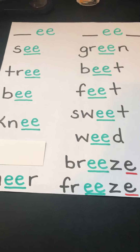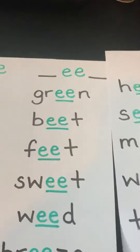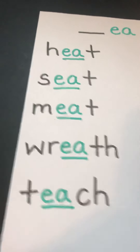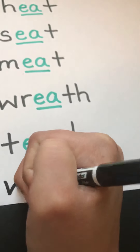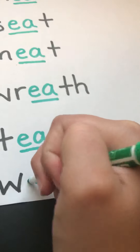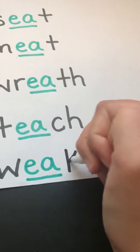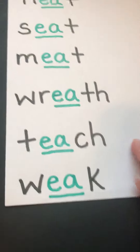Those were a lot of awesome words — thank you Gracelyn and Scarlet. Now let's look at our EA poster. We also have some awesome words to add today. Our first two come from me. We're going to add the word weak. This kind of weak means you are not strong — you might feel weak if you are sick. Our EA is green because it's working together as a vowel team, and our K is black. Weak.